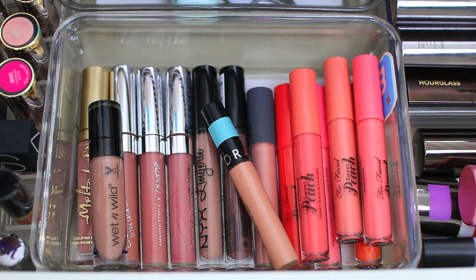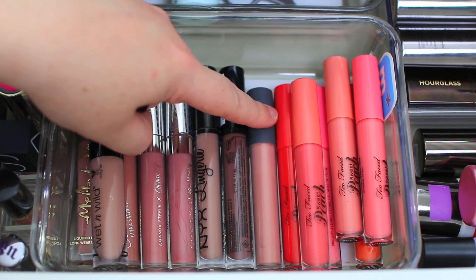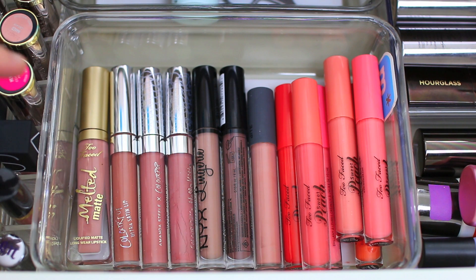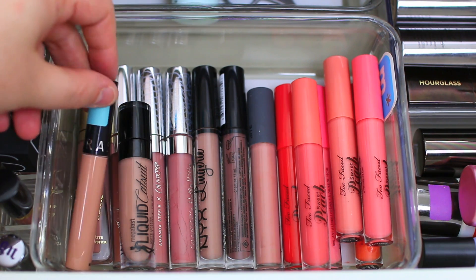Moving on to lip products — things haven't changed too much. I have the Too Faced Sweet Peach Lip Glosses, which are my favorites for springtime — they're easy to wear, smell so good, and have really fun bright colors. I have the Bite Beauty Lip Gloss in Rambutan, though I cannot find it anywhere and I'm so disappointed because I love it — I think it might be discontinued. I also have the NYX Lingerie Lipstick, some ColourPop Liquid Lipsticks, the Too Faced Liquid Lipstick in Child Star, and I'm adding in the Wet n Wild Liquid Catsuit Lipstick in Nudie Patootie, which I actually need to make sure I try out this month.